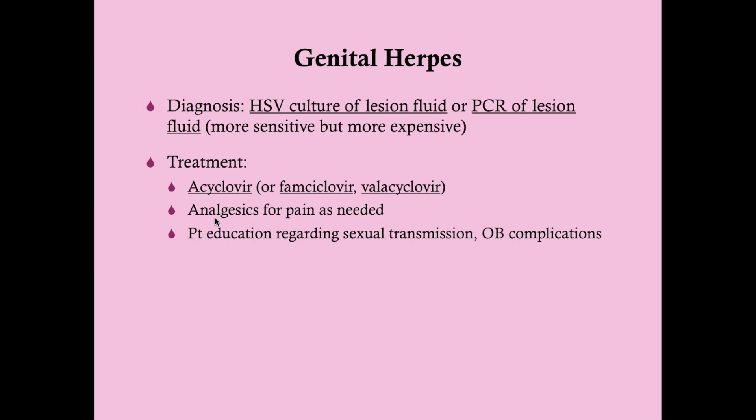Educate patients that herpes is transmitted sexually and to avoid sexual intercourse while lesions are visible. For women, make sure they inform their obstetrician or delivering provider that they have herpes, as there can be serious obstetric complications.